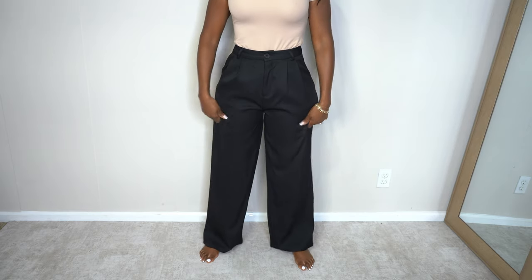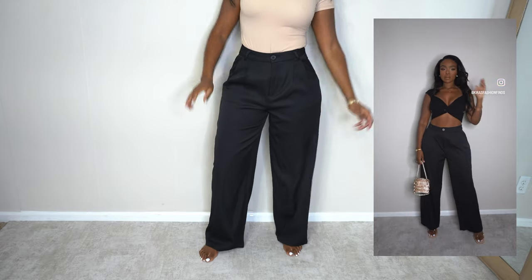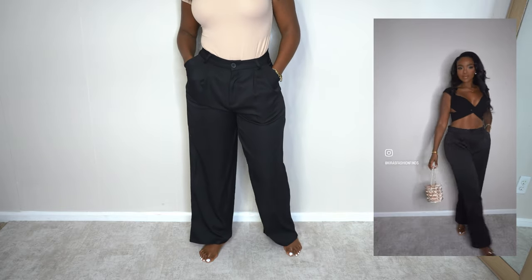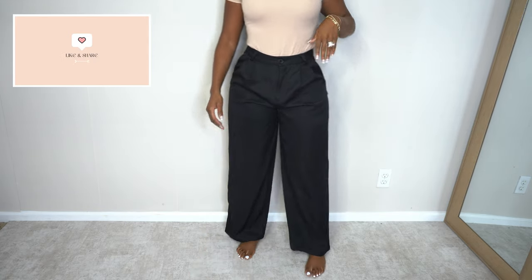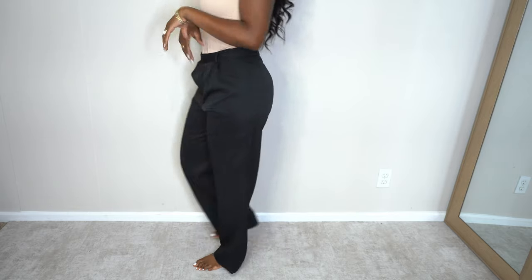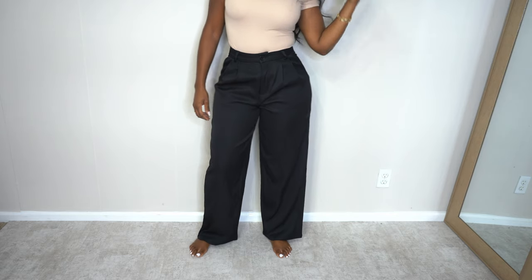These trousers are for my work babes — my nine-to-five girls — but also for anyone who wants to elevate their daily wardrobe. Sometimes if we don't work a nine-to-five we don't feel like we can get away with trousers, but look how elegant you can make these. I paired them with a crop top and made it sporty chic, but this also works for the office. When you buy pieces always think about versatility and longevity — this is definitely a staple trouser.